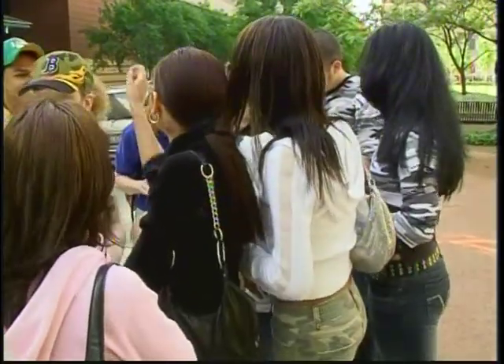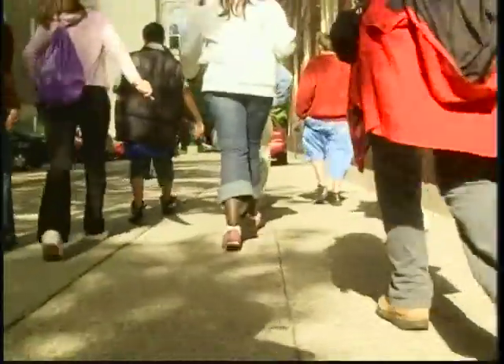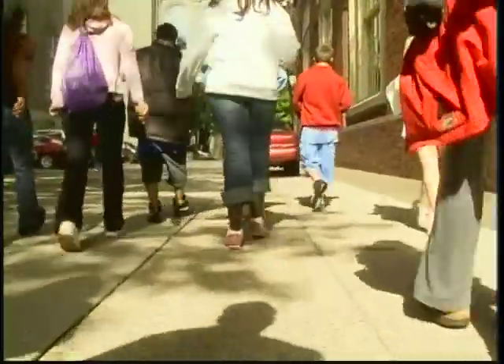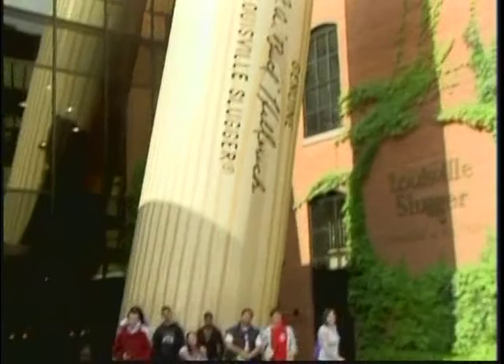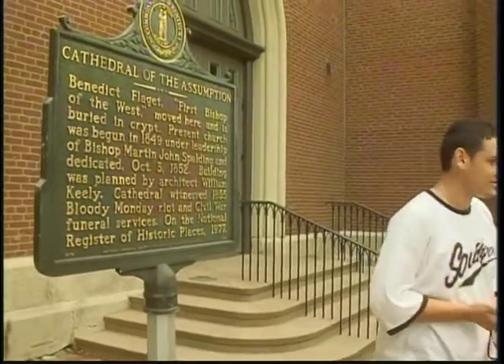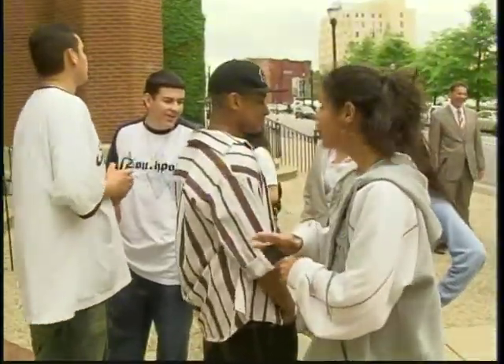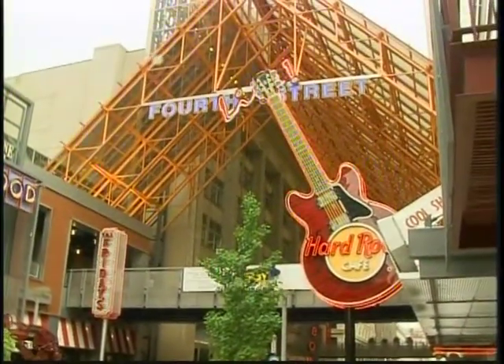Ninety students from fourteen countries participated in the scavenger hunt. Their mission was to locate seven downtown landmarks, such as the Louisville Slugger Factory and Museum, and the Cathedral of the Assumption. Their destination was 4th Street Live, where the scavenger hunt ended.